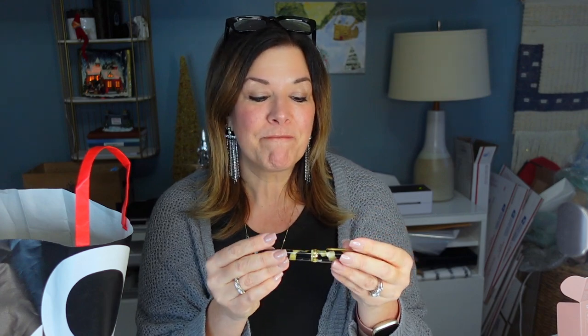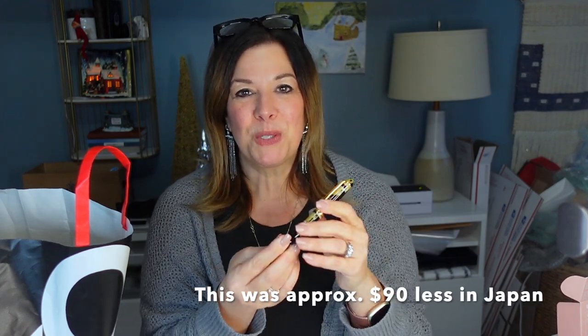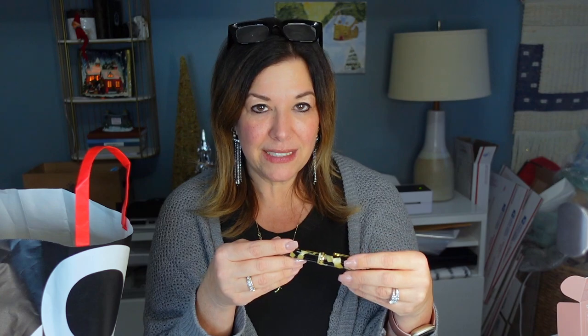Next, let's do a different brand. I had never used this brand before, but I've been obsessing over these pens for a while — and that is the Platinum Century 3776. I was going back and forth between the Shape of Heart, which is the black one, and the Calico, so I decided to get both. I got one in a fine tip and one in a medium tip. I ended up doing the fine tip in the black Shape of Heart because it felt very classic and refined, and I also got ink to go with that.